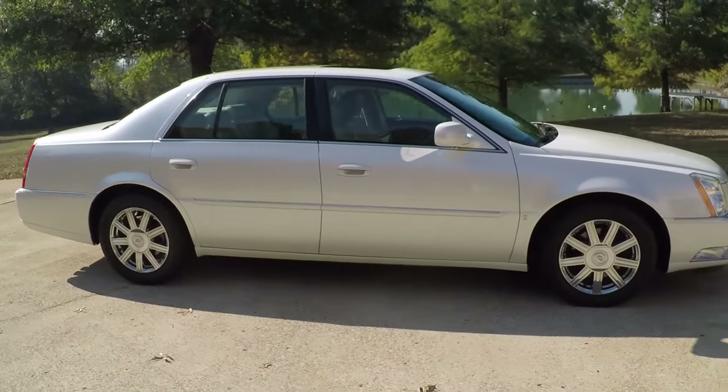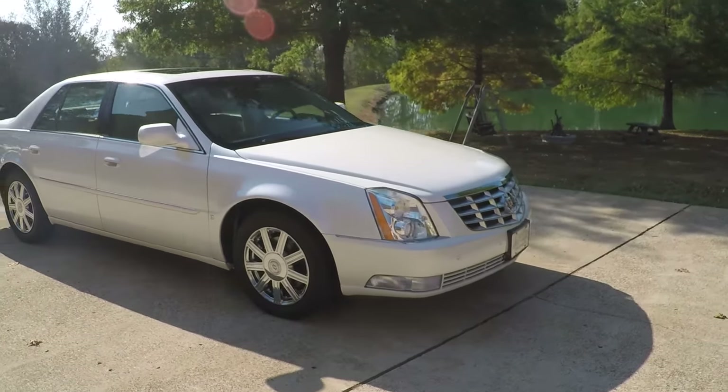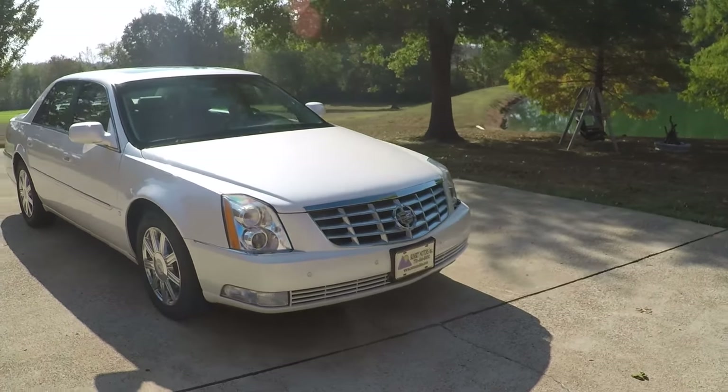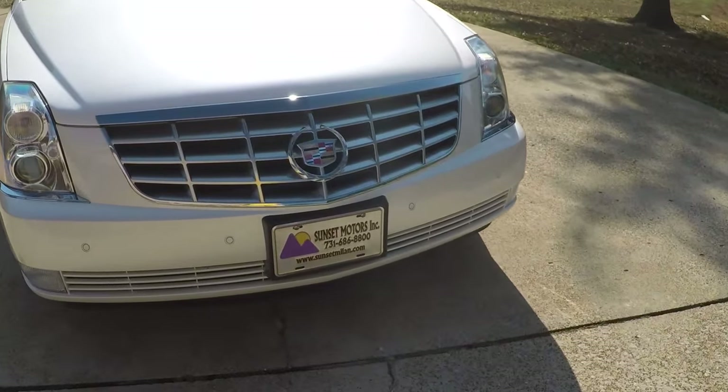Worldwide shipping is also available. To get a shipping quote or if you have any other questions, you can call me anytime — toll-free at 866-933-4680. Thank you for watching.